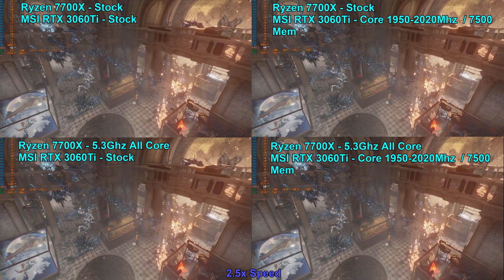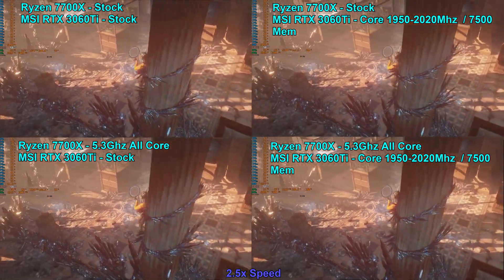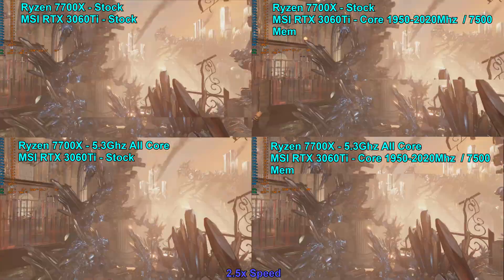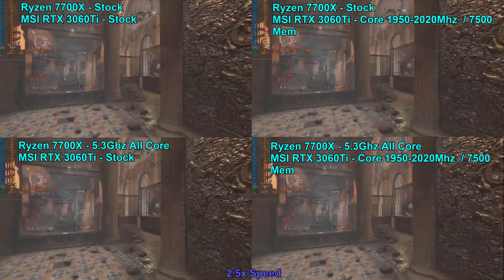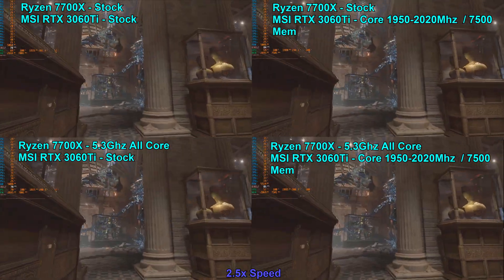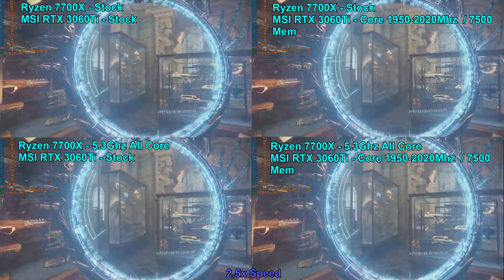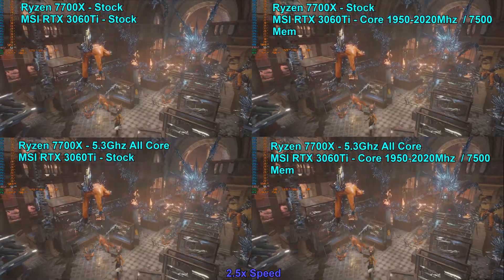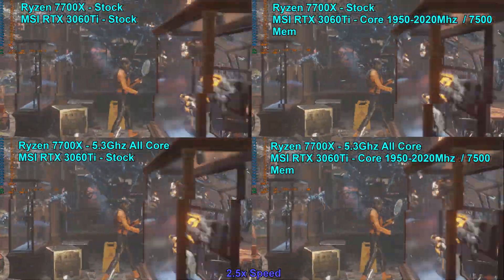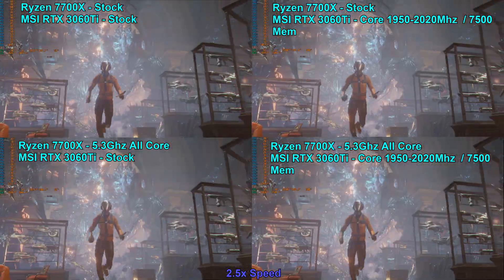In the top left corner we have the stock configuration. The top right corner has the stock CPU clock with the overclocked RTX 3060 Ti. The bottom right corner has the 7700X overclocked to 5.3GHz all-core with the stock RTX 3060 Ti clocks. The bottom right has the overclocked 7700X locked at 5.3GHz all-core and the RTX 3060 Ti overclocked.